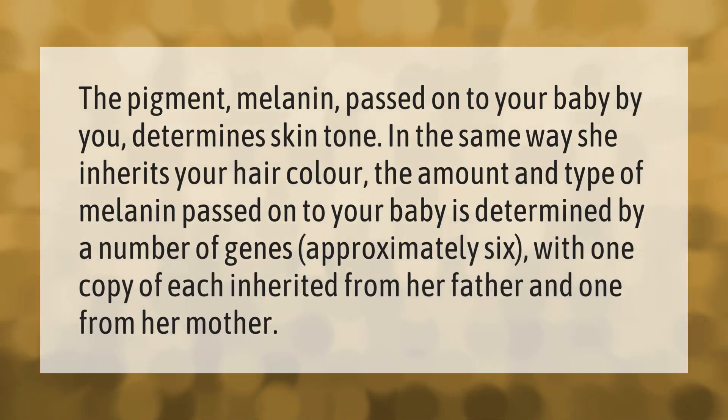The pigment melanin, passed on to your baby by you, determines skin tone in the same way she inherits your hair color. The amount and type of melanin passed on to your baby is determined by a number of genes — approximately six — with one copy of each inherited from her father and one from her mother.